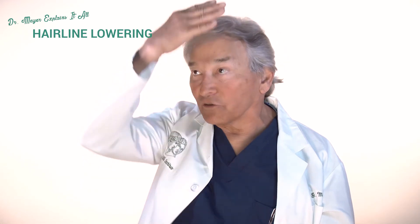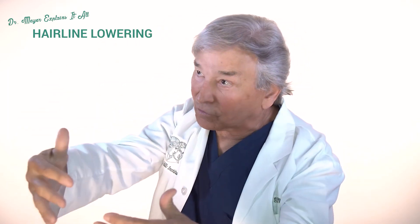So it was very popular with transgender patients who had lost the frontal hair. Once again, if they have the center, I just use a balloon and move it forward.